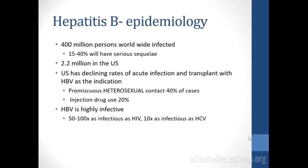Now to hepatitis B — 400 million persons infected worldwide, a huge burden of disease. About 15 to 40% will have serious sequelae; 2.2 million people estimated in the U.S. We have a declining rate of infection and of transplant for hep B as an indication, largely due to vaccination campaigns. Important to remember: the most common cause of hepatitis B is promiscuous heterosexual contact, about 40% of cases — this can be a sexually transmitted disease. Injection drug use is only 20% of cases. Hep B is highly infective: 50 to 100 times as infectious as HIV and 10 times more infectious than hep C.